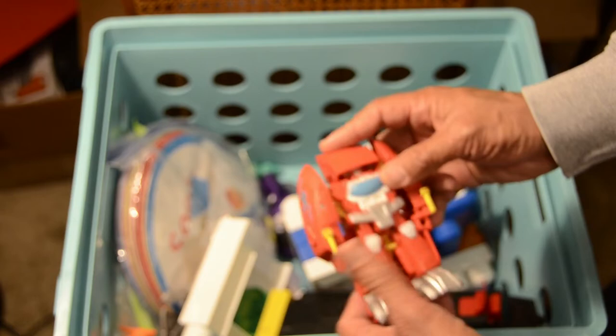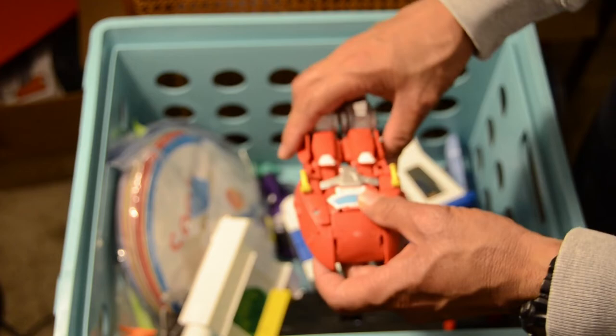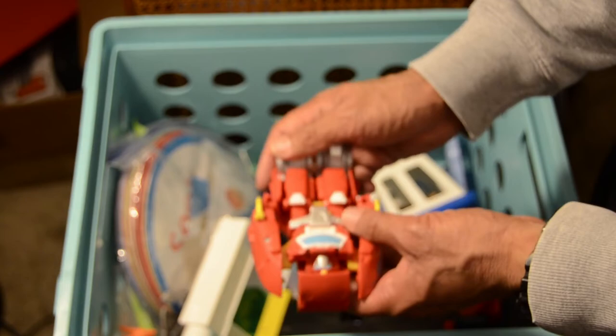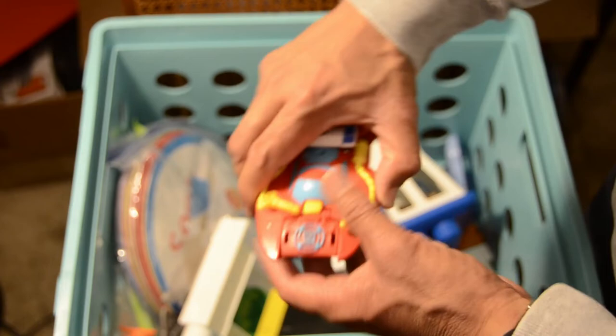We've got another Transformer vehicle — I believe this is Heat Wave, or Heat Wave FC. This one isn't as easy to transform — it's kind of harder and bulkier. It's still functional but just a little bit harder to put together compared to the others.